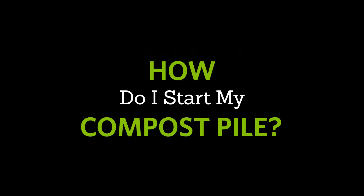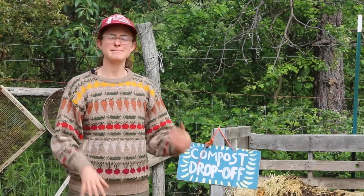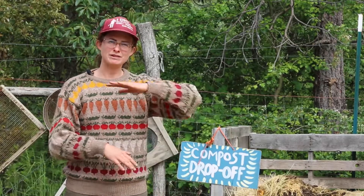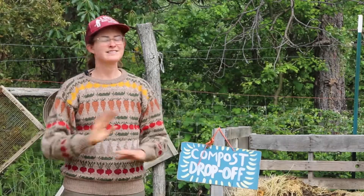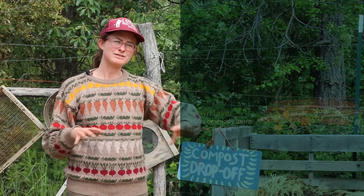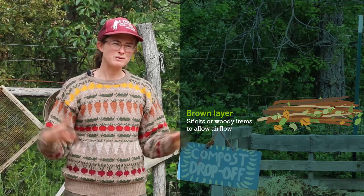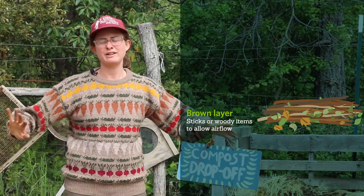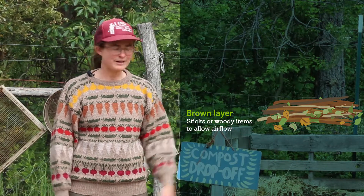To start building your compost pile, have two types of materials ready — the greens and the browns. Compost is all about layering: green, brown, green, brown. It's not an exact science, you just got to start. I always start with browns first — sticks and big woody things at the base. They will break down, but first they allow a lot of airflow to come up. Just like any living thing, compost needs to breathe.